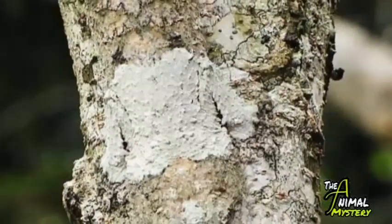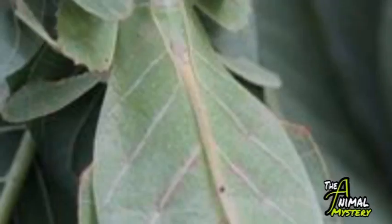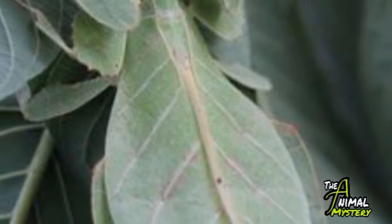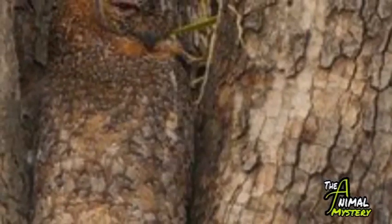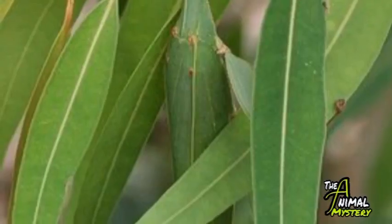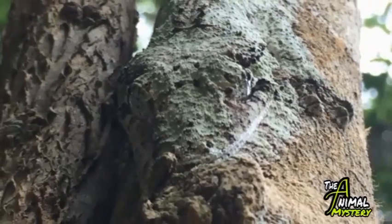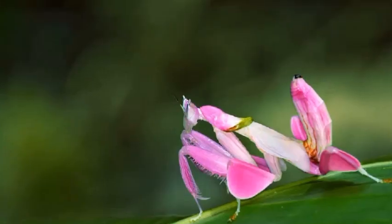Hi everyone and welcome to the Animal Mystery. Numerous creatures are adapted to various kinds of survival mechanisms. Most of them, however, are camouflage tactics. With this strategy, many creatures could deceive and hide from predators quite often. Today we're going to take a look at the top five extreme camouflage creatures.